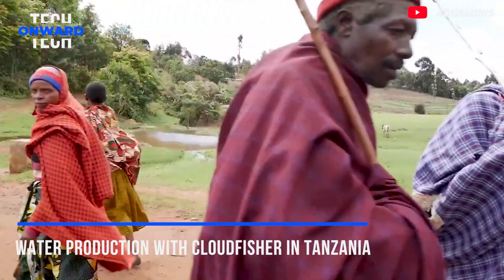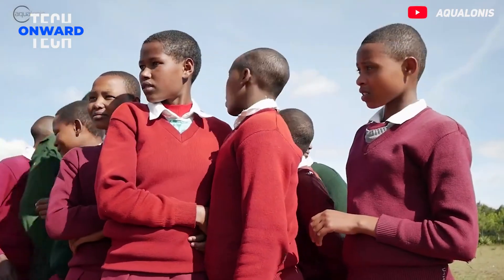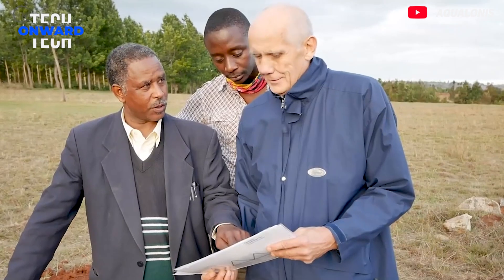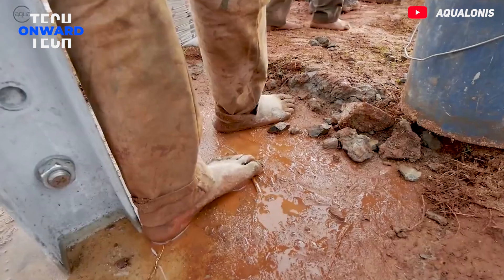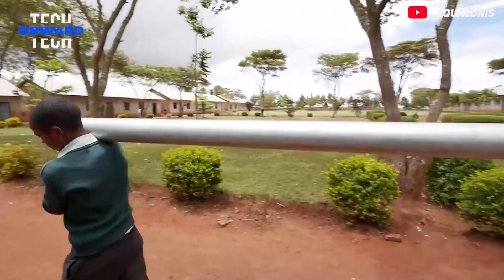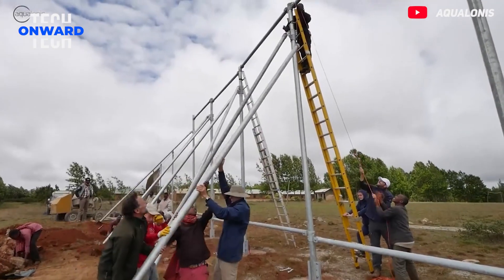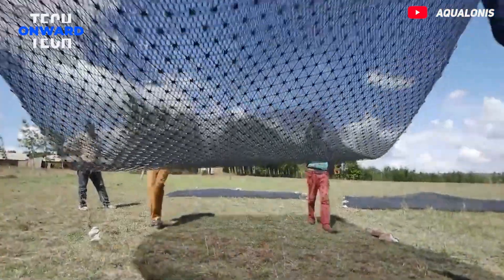The German Water Foundation has also implemented the Cloudfisher system in the Babati region in northern Tanzania — a high-altitude, mountainous area where access to water is very limited. None of the 14 schools in the region are connected to a public water network. The vast majority of children come from families that practice subsistence farming, and due to the lack of access to water, students have to fetch water every morning before coming to school. This task usually takes around two hours.